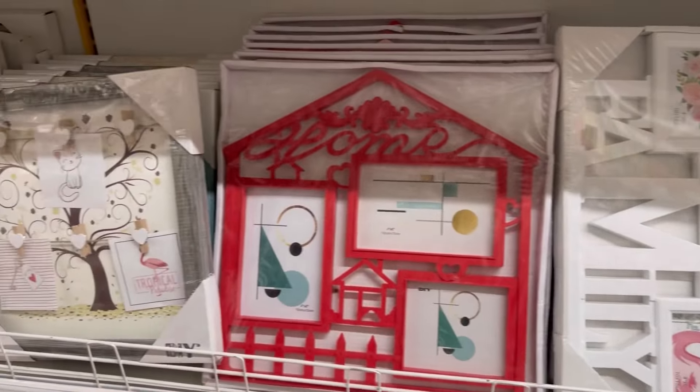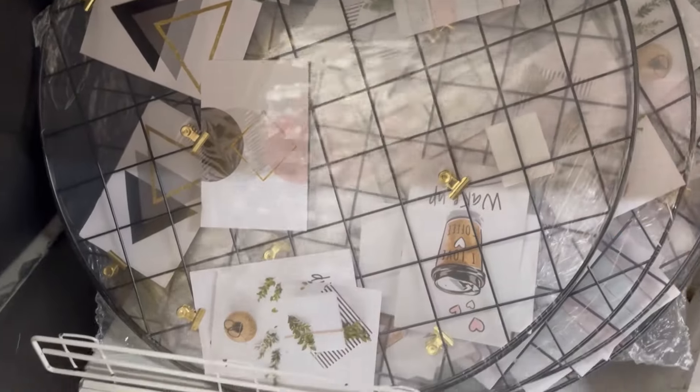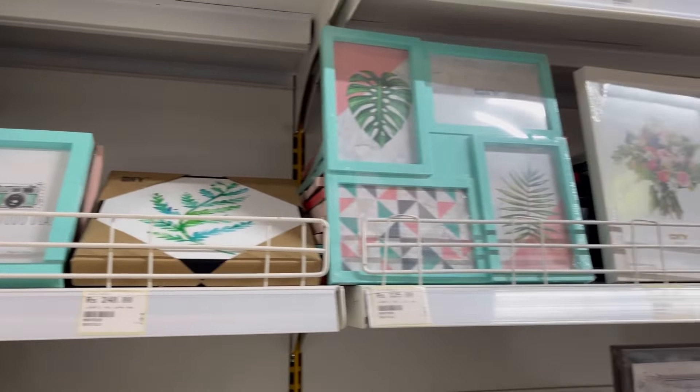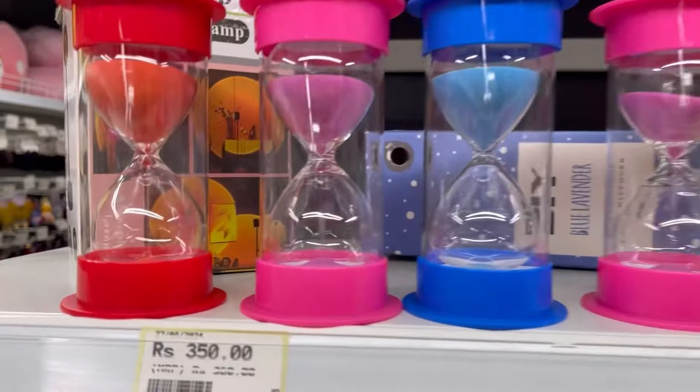I also found a lot of frames — especially a family collage frame where you can put a lot of photos. Then I saw a grid for the study table at 300 rupees, which was very beautiful. You can put a to-do list or Polaroids in it. I also saw beautiful brushes.